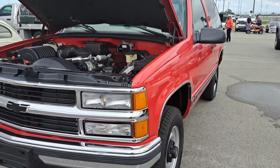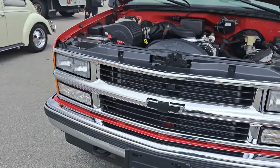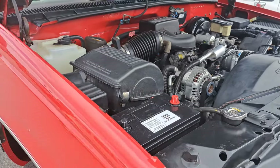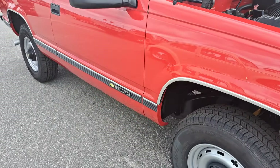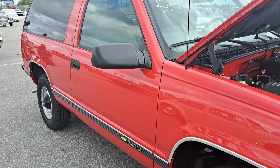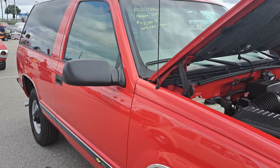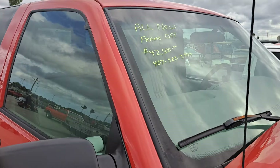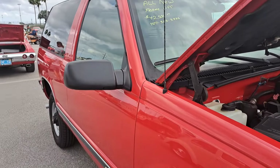Chevy Blazer here — this thing looks really clean, nice and clean under the hood, body looks really good. All new frame-off it says. $42.5K. Looks like the same owner on all those, I think. Got the phone number there.